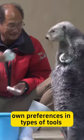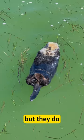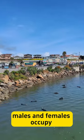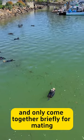Individuals tend to have their own preferences in types of tools and favorite food. Sea otters are basically solitary, but they do aggregate in large groups of as many as 2,000 animals. Males and females occupy separate sections of coastline and only come together briefly for mating.